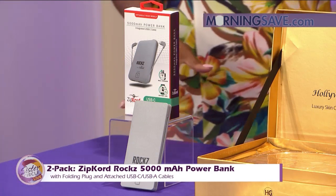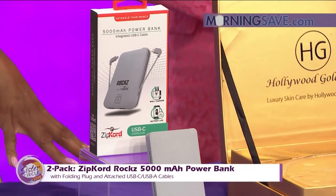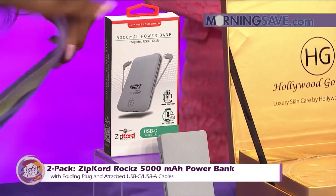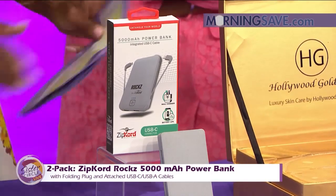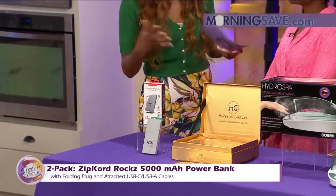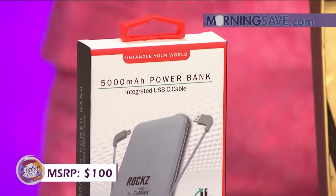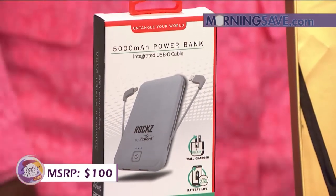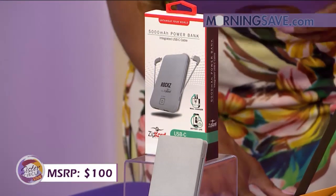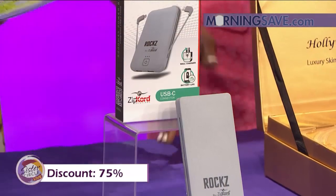No need to bring extra cables to charge your devices, as this portable charger includes built-in USB-A and USB-C cables with two USB-A ports — it's got a lot of ports! If you were to buy this product at a regular retailer, it would cost you as much as $100. But the Sister Circle Savings price is just $25 — that's up to a 75% discount from our friends at MorningSave.com.